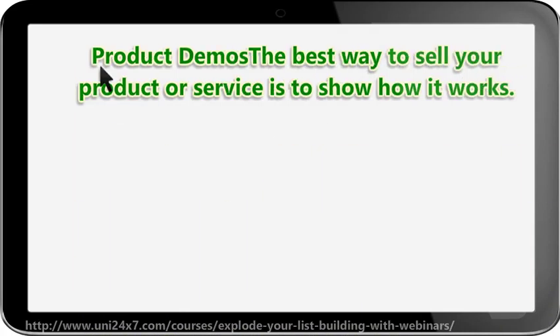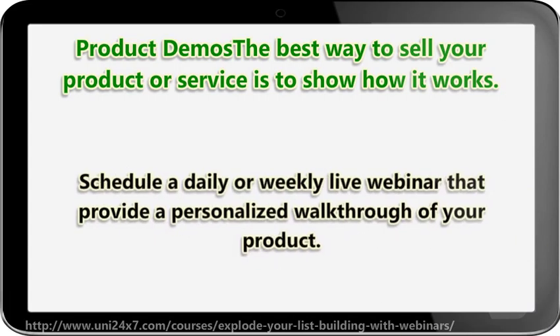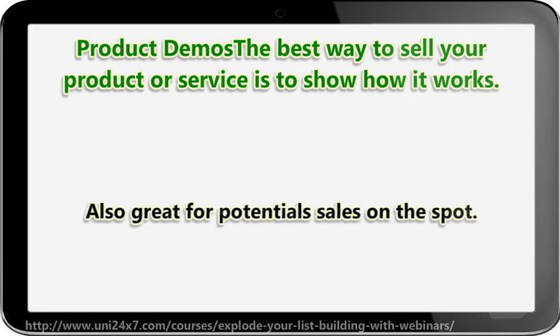Product demos: the best way to sell your product or service is to show how it works. Schedule a daily or weekly live webinar that provides a personalized walkthrough of your product. Also great for potential sales on the spot.